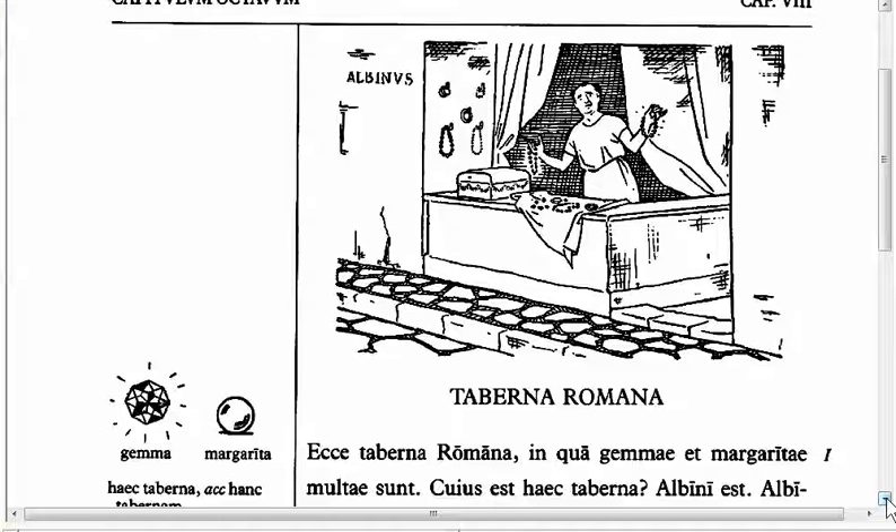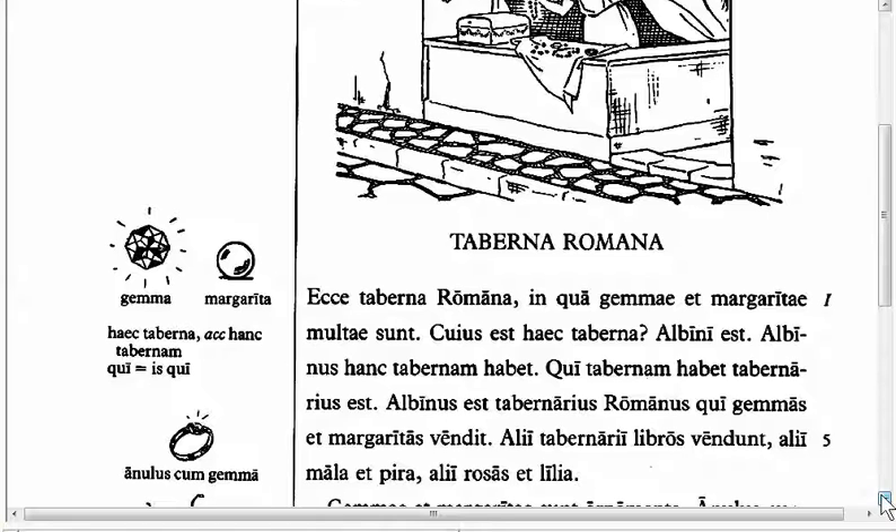Starting with Line 3, you see that we have 'Qui tabernam habet, tabernarius est.' Qui is what we call a relative pronoun. Remember, there are only eight parts of speech, and pronouns are one of them. Pronouns are broken down into different categories. Relative pronouns are pronouns that relate back to something else in the text. This relative pronoun doesn't really have anything in front of it because it's the first word. So when you have a pronoun like this, it's not a question. 'Qui tabernam habet?' Literally, it says, 'who has a shop? Is a shopkeeper.'